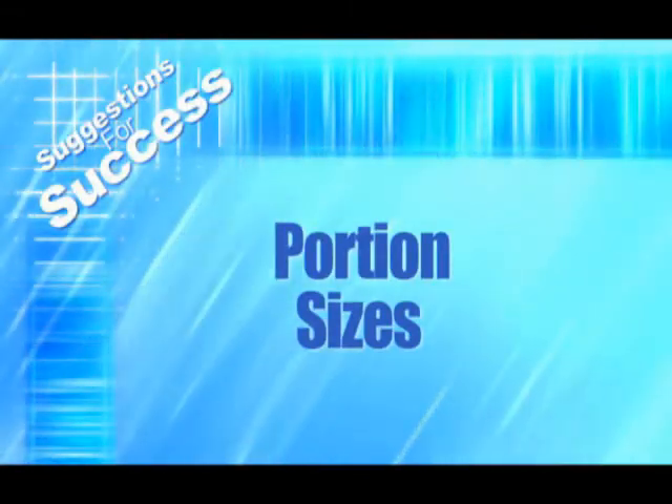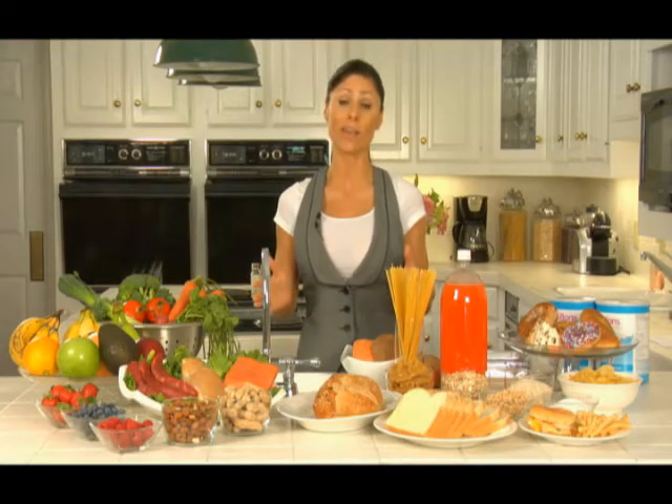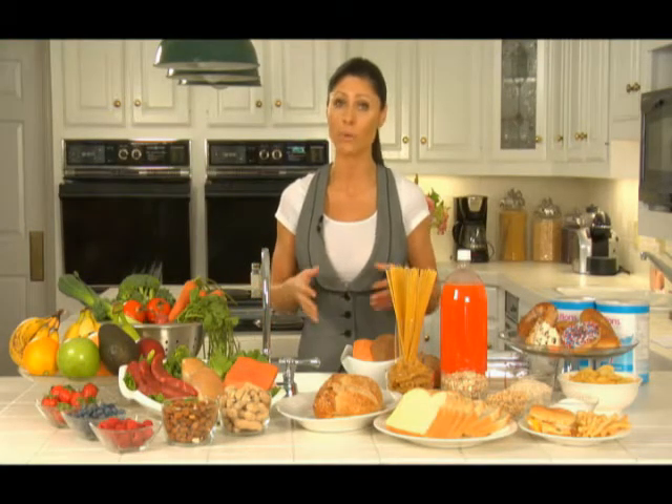Portion sizes: it's very important to remember that this program is about quality, not quantity. There's no need to carry around measuring cups. If you are concerned, mark your portions with your hands — one palm-size of protein along with your vegetables is a good way to mark a healthy portion. No one has ever gained weight from eating too many vegetables and lean protein.